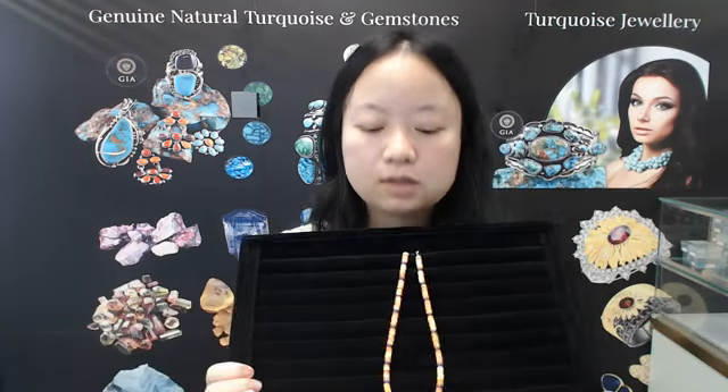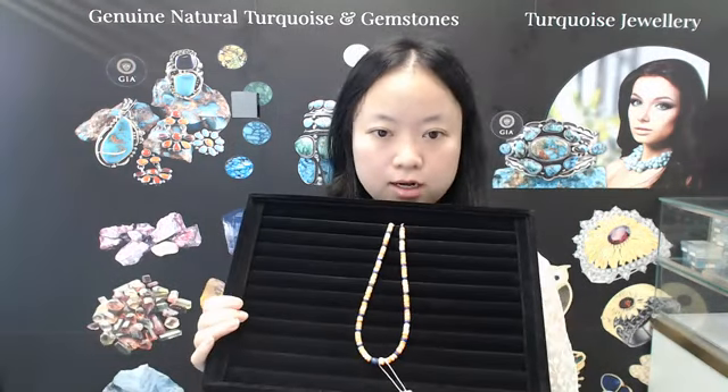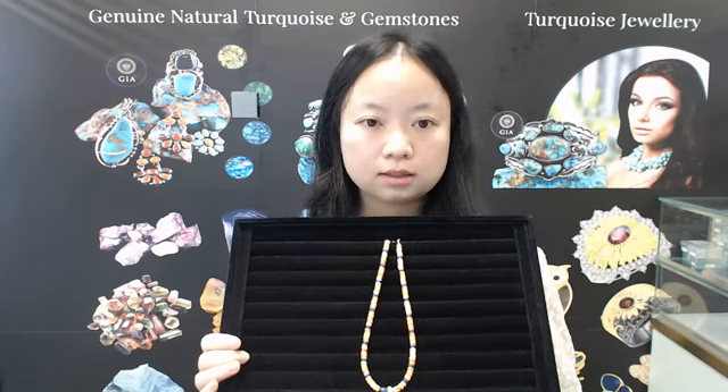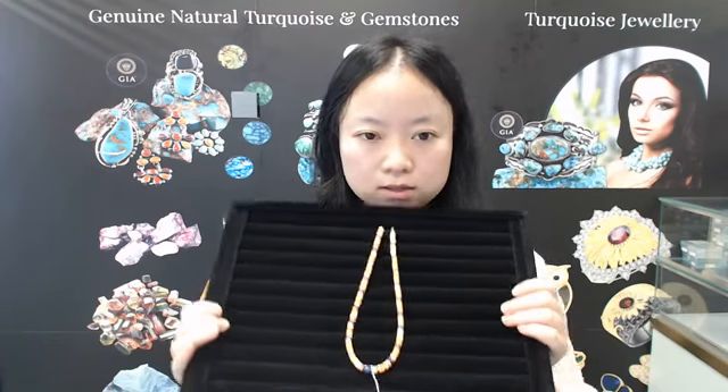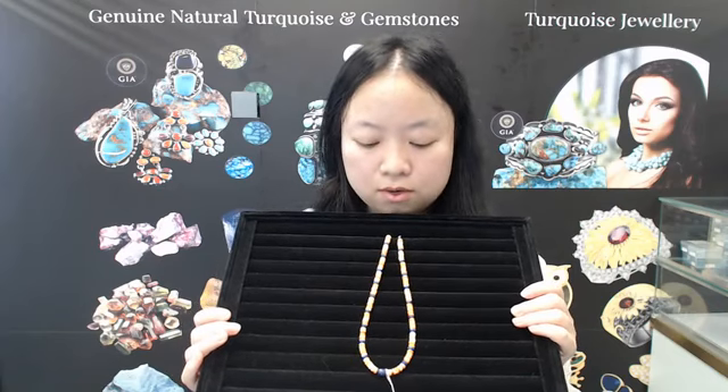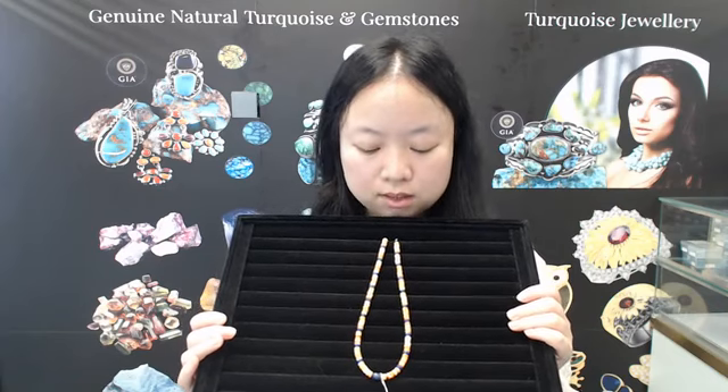The first product comes in beautiful colors. It is about 16 inches long and is made of different stones. The main stone is orange spiny oyster, lapis, and large jewelry pieces.